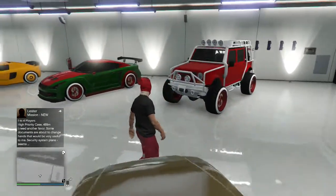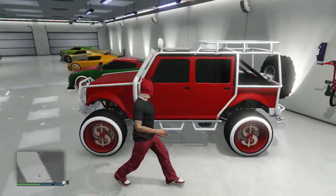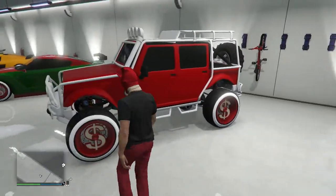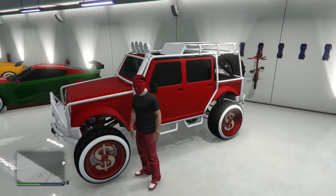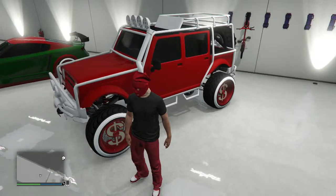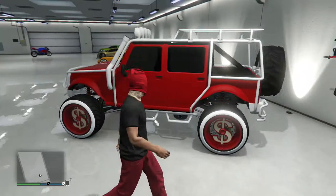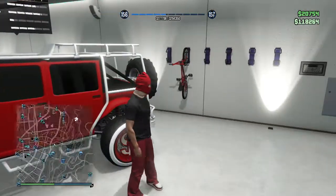Next we got the Canis Messer, which is the Merryweather jeep. I call this the Christmas car. I got the matte red and then the matte white, and I got - I forgot which tires these are - but I got the custom ones, which are the ones with white around the tire, and then I got red rims, which are the dowel wheels.